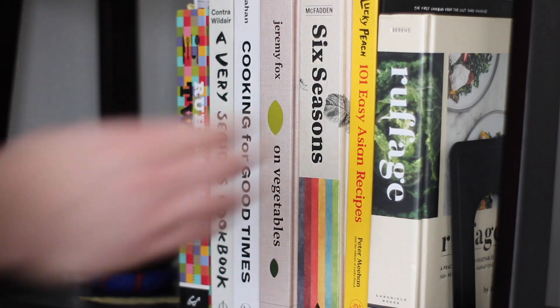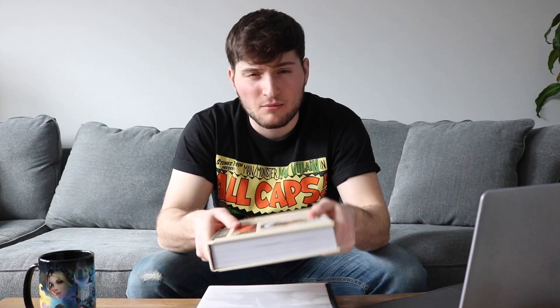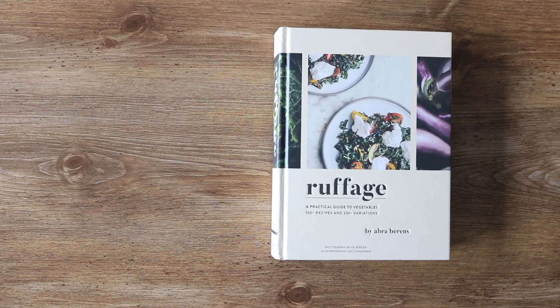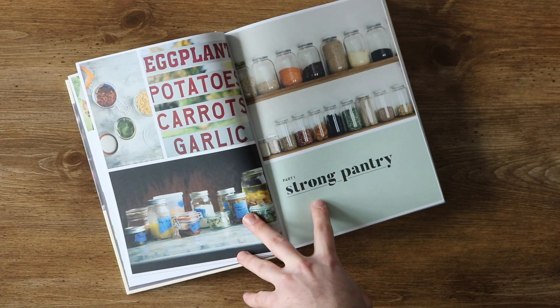So the first of the three on the list is Roughage by Abra Behrens. Written in a Midwestern perspective by chef and farmer Abra Behrens, Roughage is going to be your go-to produce Bible. But don't trip if you're not from the Midwest — the information in this book stands true for all regions: west coast, east coast, down south, wherever you are. The book opens up with kitchen basics, talking about all things from beans to vinaigrettes to sauces.